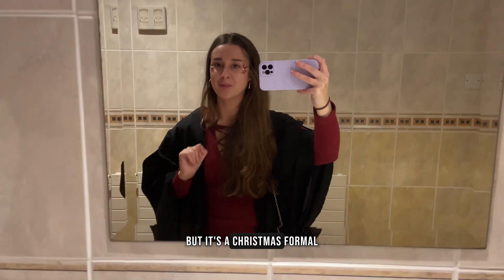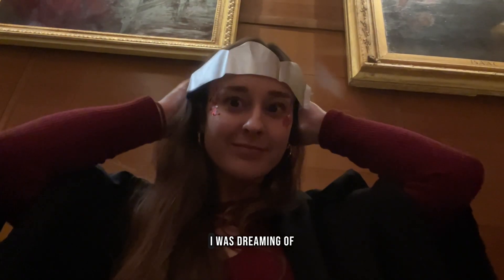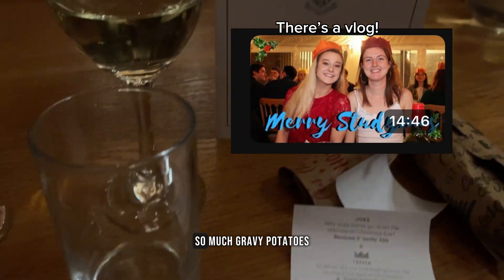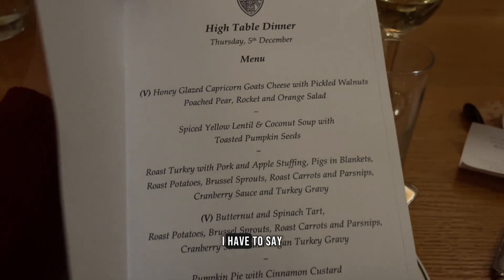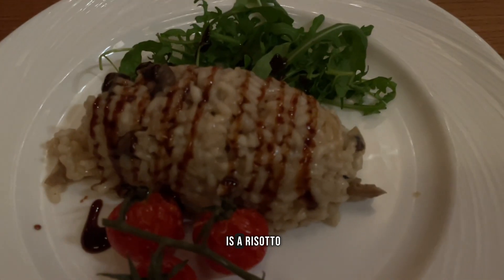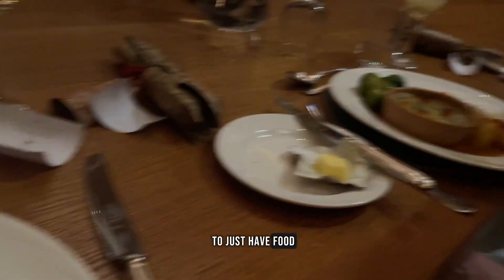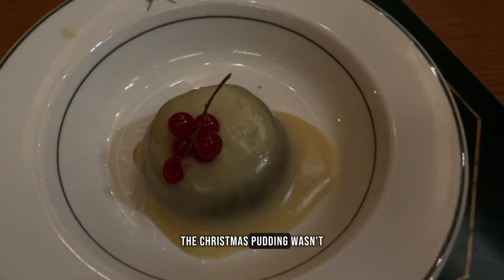I couldn't tell you how excited I was to be having a Christmas dinner. I was dreaming of all the Christmas formals I'd had at undergrad — well, the three I had. So much gravy, potatoes, stuffing. The menu was pretty promising, but with my dietary requirements — I don't eat meat and I'm allergic to milk — there were going to be some tweaks. It turned out to be a risotto. It was nice, I can't lie, but I just wanted gravy. I'm a simple northern gal. The Christmas pudding wasn't great either, but is it ever?